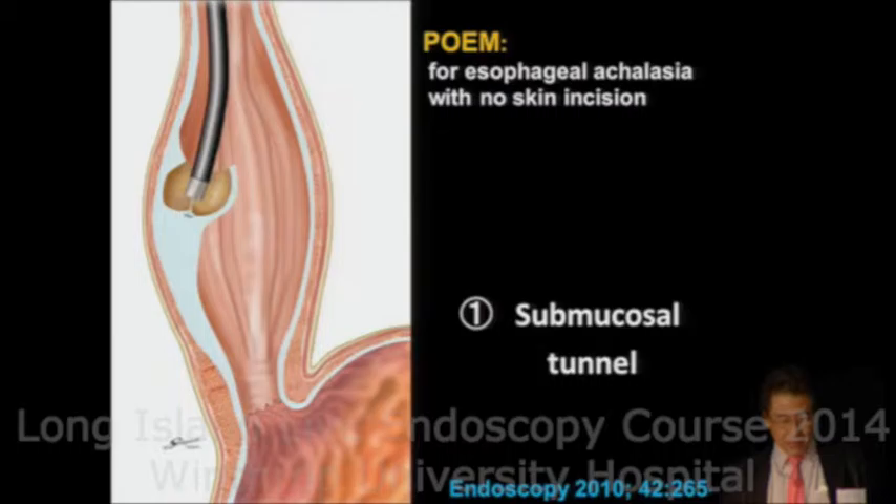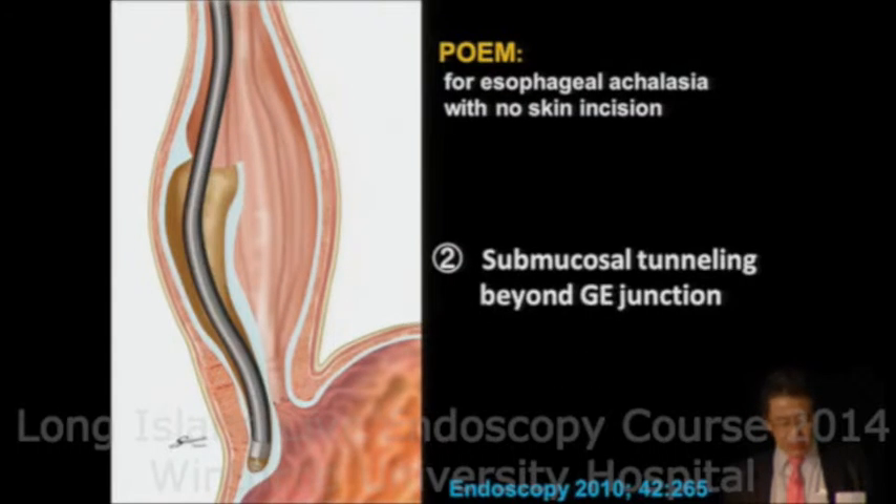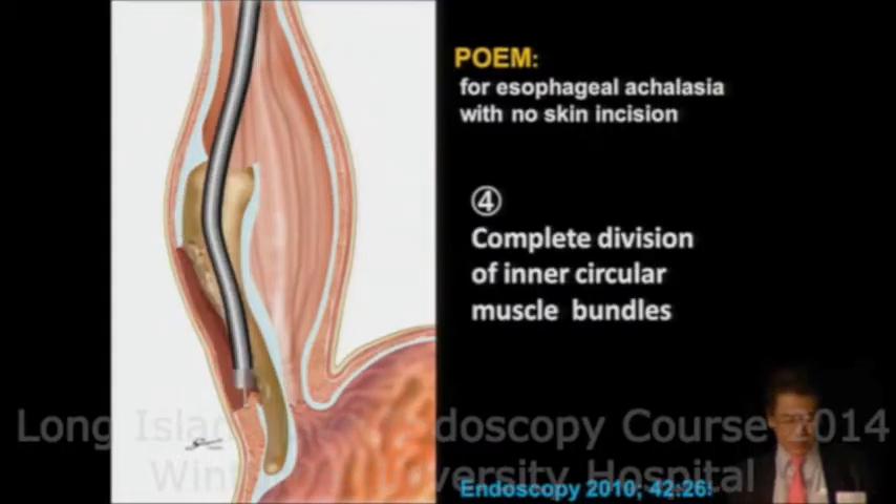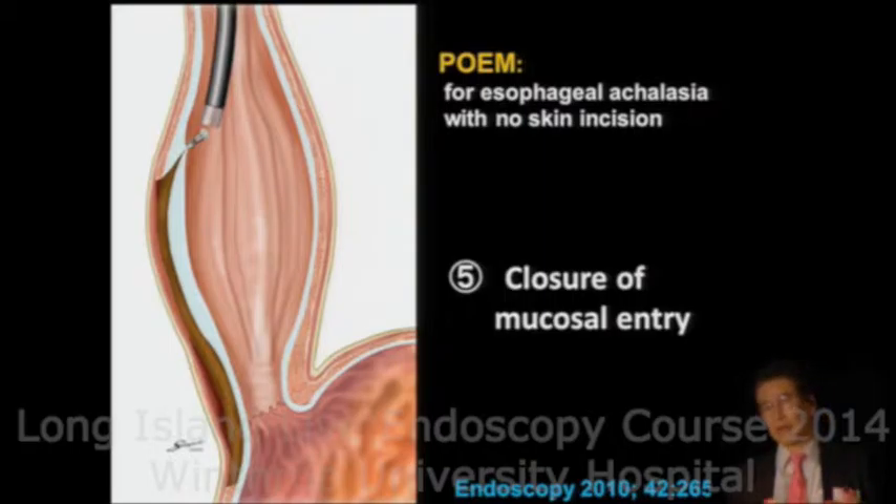We perform submucosal injection and create a submucosal tunnel. After creating the working space, we cut the inner circular muscle. The most important part of the procedure is dissecting through the lower esophageal sphincter. After confirming hemostasis, we close the mucosal entry using clips.